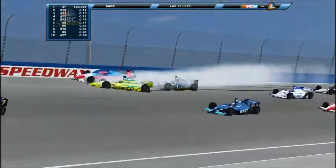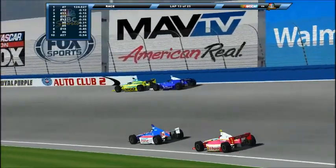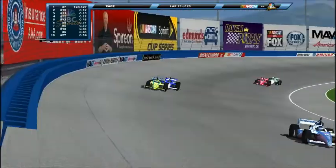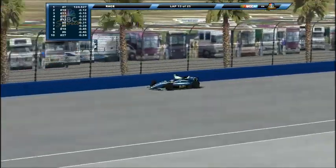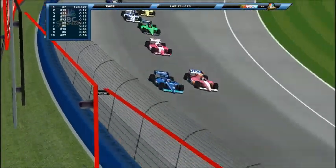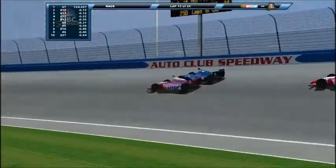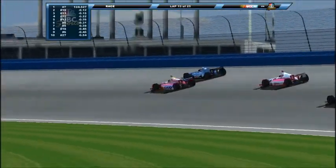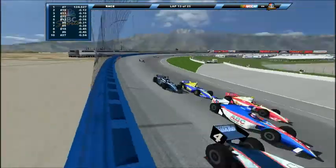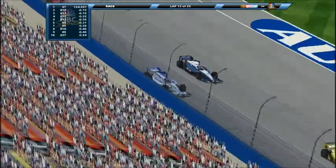Oh, there they go — can they save it? They did! They saved it. No caution. Now the 7 has a huge lead. That 8 car just made it 4 wide, and that might have caused a wreck. The 5 car moves to 2nd. Almost got another caution — they all saved it. Amazing, that's incredible.